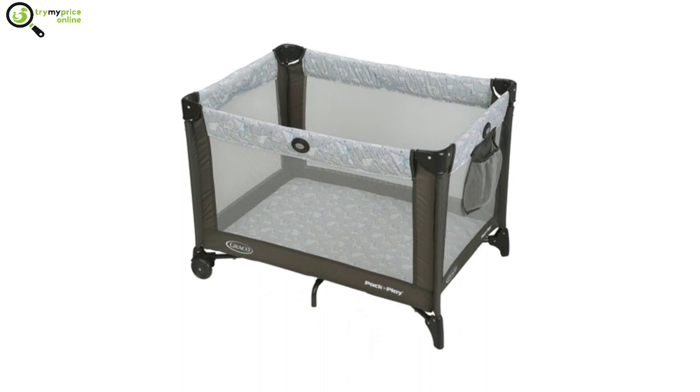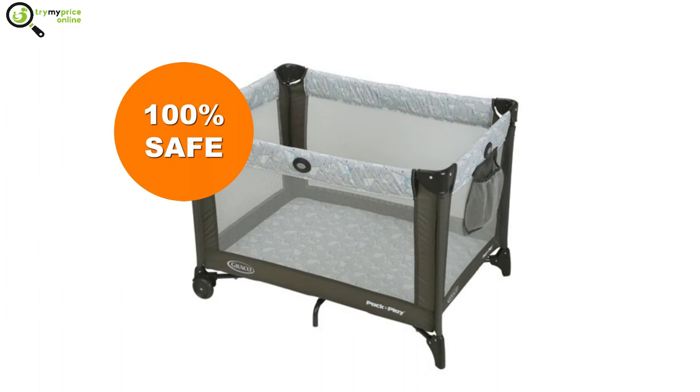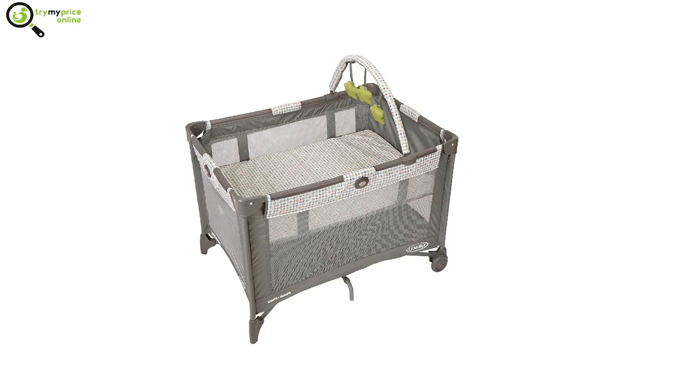Quick overview of pack and play: pack and plays are rectangular boxes that come with legs and wheels. They are slightly elevated from the ground like a crib. Pack and plays are completely safe and have features that help prevent sudden infant death syndrome.